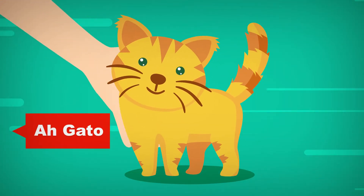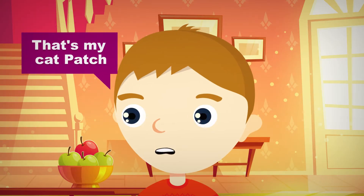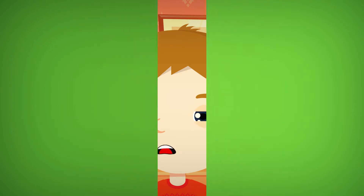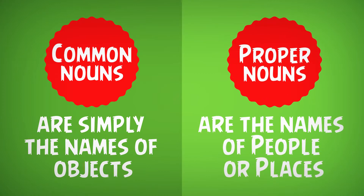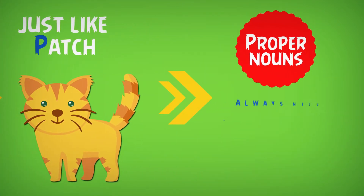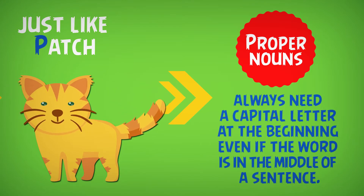A cat! Yes, that's my cat Pat, and that reminds me — there are actually two types of nouns: common and proper. Common nouns are simply the names of objects. Proper nouns are the names of people or places, just like Pat. Proper nouns always need a capital letter at the beginning, even if the word is in the middle of a sentence.